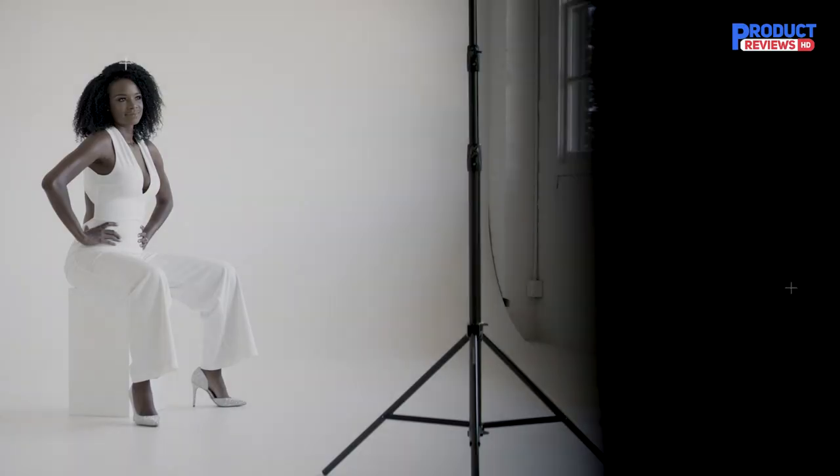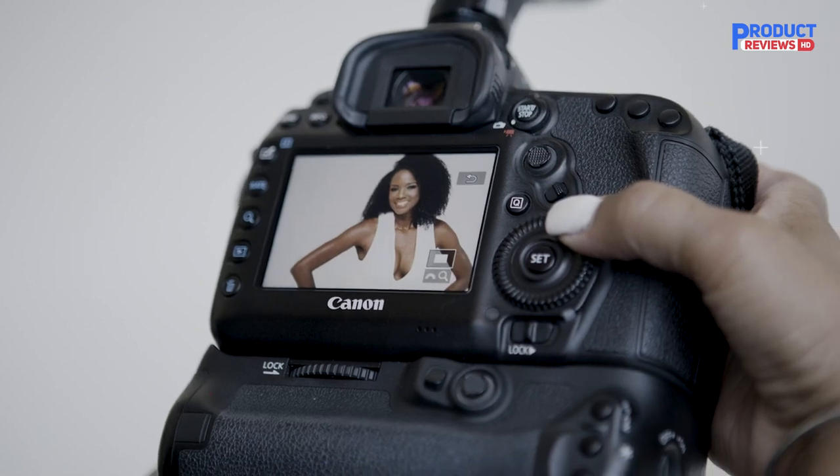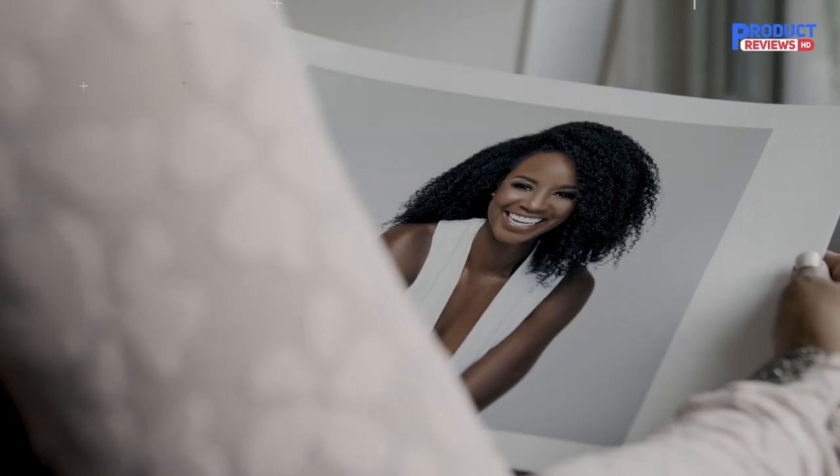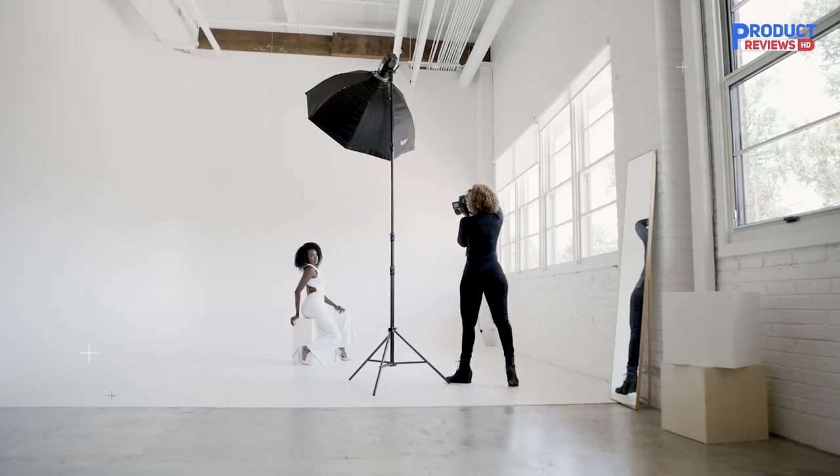The cartridges are only good for about 400 color prints and they're expensive, meaning you'll have to spend a fair amount of money on maintenance. Another downside is that it's a print-only model, so you'll have to get a separate scanner if you want to digitize old family photos. Nonetheless, if you're looking for the best print quality, it's the one to get.